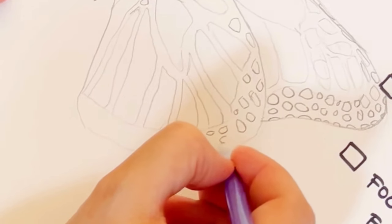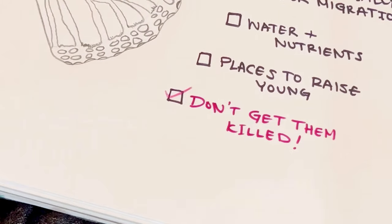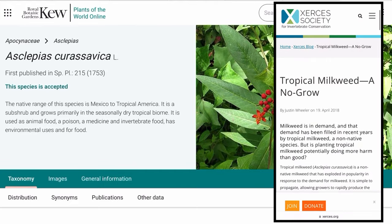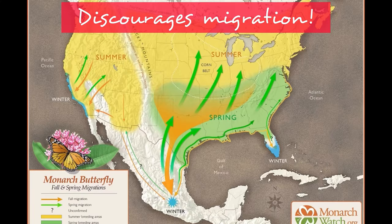Firstly, we need to keep monarchs safe from disease. And a leading source of disease spread is actually this milkweed, Asclepias curassavica, also known as tropical milkweed. Unlike native milkweeds, tropical milkweed blooms over the winter, which actually discourages monarch migration and causes them to start winter breeding instead.